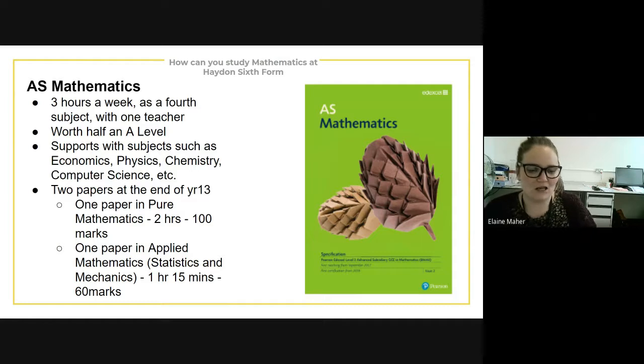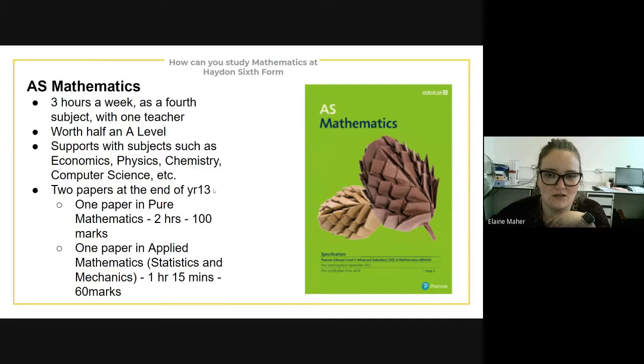At the end of year 13, you will be sitting two papers. One paper will be in pure mathematics, which is two hours for 100 marks, and then you've got one paper in the applied part of mathematics — covering statistics and mechanics — which is one hour and 15 minutes for 60 marks.